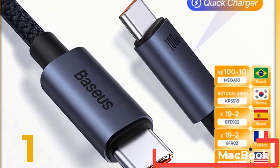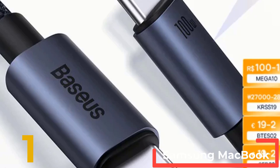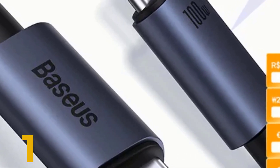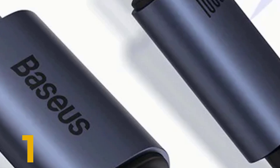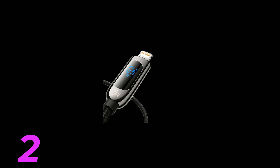Compatible devices include iPhones, Xiaomi, Samsung, MacBooks, and iPads at full speed. Certified by CE, FCC, and ROHS, it ensures safety and reliability.